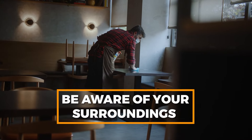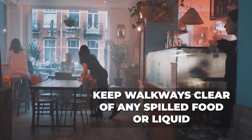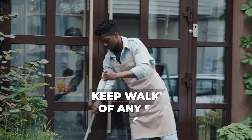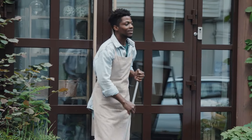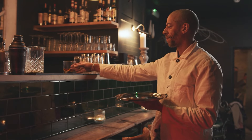Working in the front of a restaurant can be a rewarding and fun experience. However, it's important to take certain precautions to ensure that everything runs smoothly. First and foremost, be aware of your surroundings when moving inside and outside of the dining area. This not only keeps you safe, but it also ensures that customers have a pleasant dining experience. It's also important to keep walkways clear of any spilled food or liquid, and to clean it up immediately if it happens. By practicing proper ergonomics when lifting food trays and chairs, you'll ensure that you won't injure yourself on the job. If you encounter a difficult customer, be sure to follow the company's policies and procedures for de-escalation and report any concerns to your supervisor.